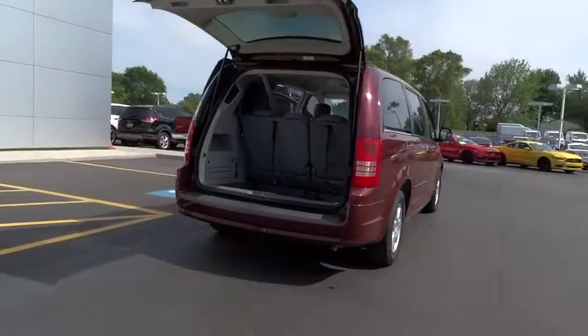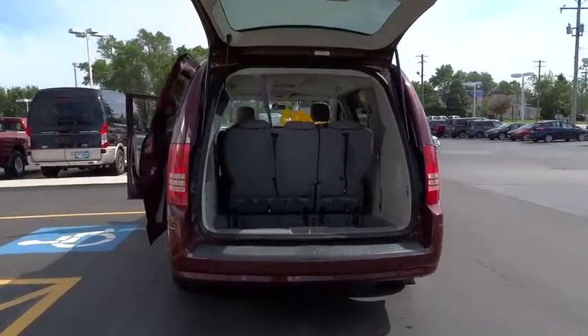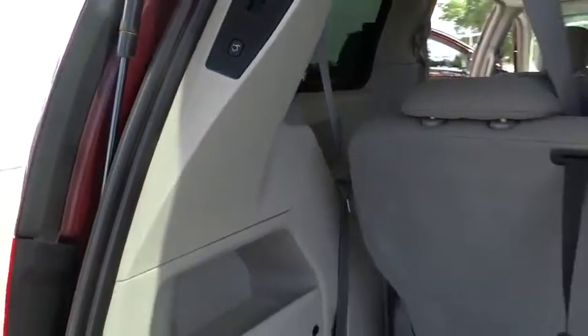Seat seven comfortably and choose from stow-and-go seating or the innovative swivel-and-go seating. This vehicle has less than 120,000 miles. Here are some of this vehicle's great options.